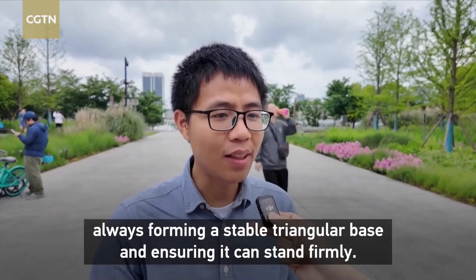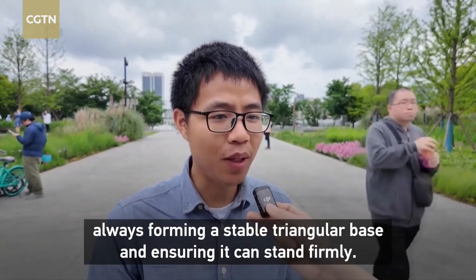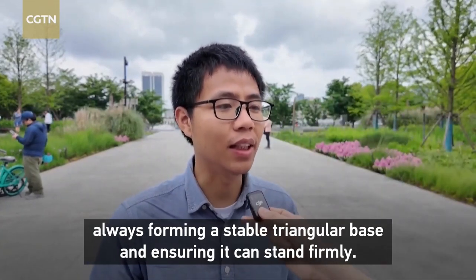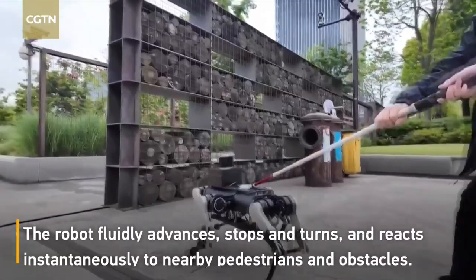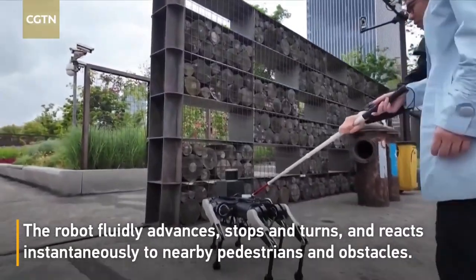Equipped with multiple sensors including cameras and LiDAR, it maps out the surroundings in real time. This allows it to guide users safely through busy streets, crowded areas, and even up and down stairs.